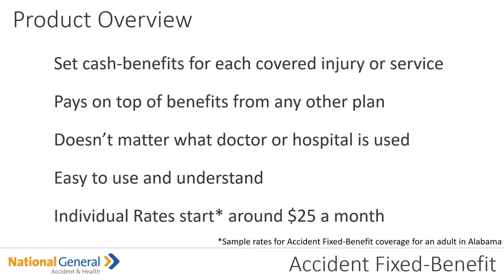The product overview: it's a set cash benefit for each covered injury or service. This is going to pay on top of benefits from any other plan. It doesn't matter if a doctor or hospital is used. It's easy to use and individual rates start around $25 a month. This is going to be a layered benefit, kind of like that AFLAC plan, but better.